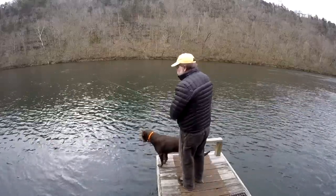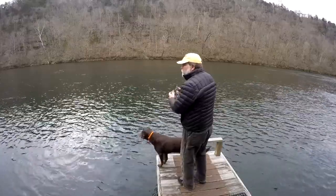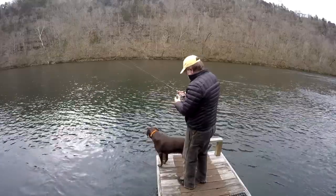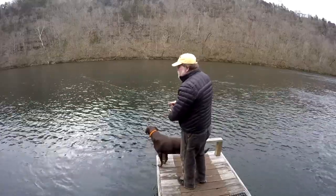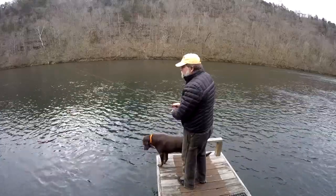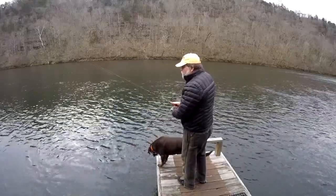It is difficult to fish off the dock when they're running this much water, because it's hard to get down to the bottom and stay on the bottom when it's drifting by like this.